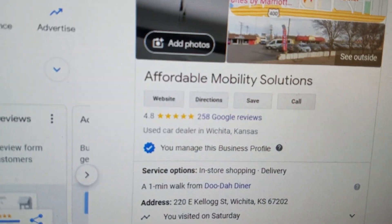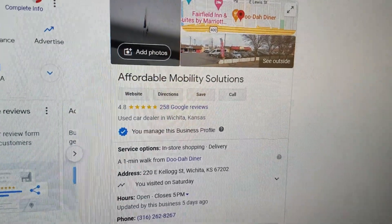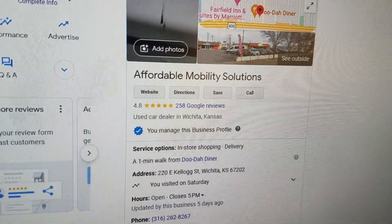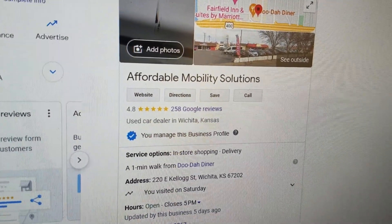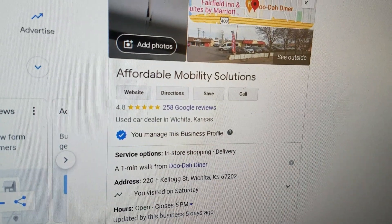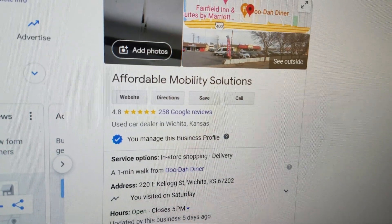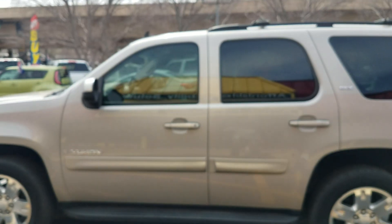No matter who you do business with, look them up online and check out their reviews. Check out our 4.8 out of 5-star reviews on Google. I hear people all the time complaining about car dealers doing them dirty or scamming them — look up those dealers online and they've got one, two, and three-star ratings. If you want five-star vehicles and five-star service, give me a call.